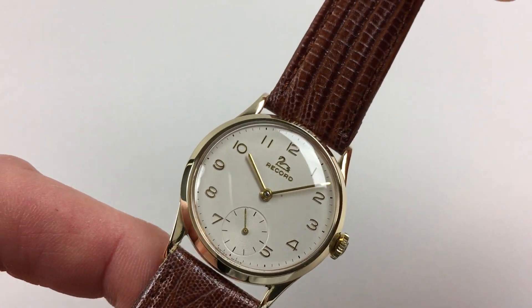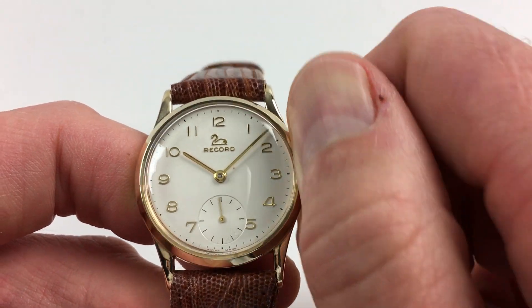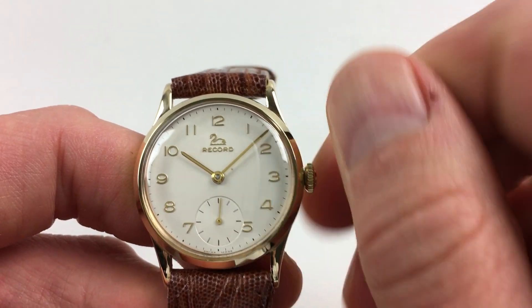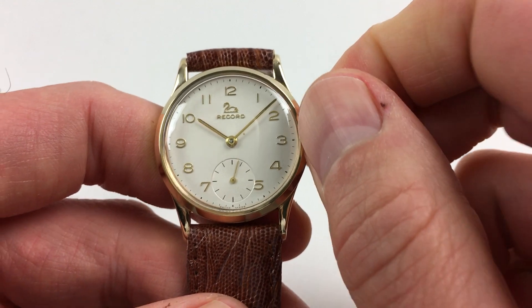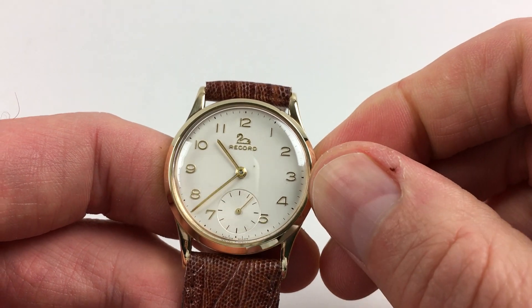It's a manually wound watch, so it requires winding when being worn. To achieve this, just turn the crown away from you until the spring feels tight. Hand setting is adjusted in the normal manner by pulling the crown out and turning the hands to the desired time.